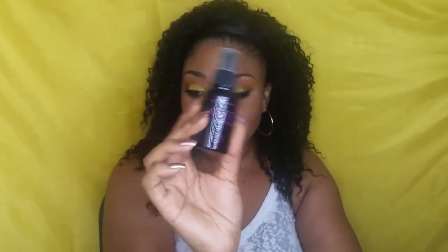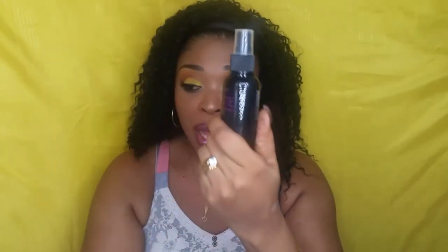I also picked up this City Color matte setting spray. It says Daisy on the back, so it might have a different name. It's a matte setting spray — I haven't tried it yet, I actually forgot to use it today. I will try it later and let you know how I like it.